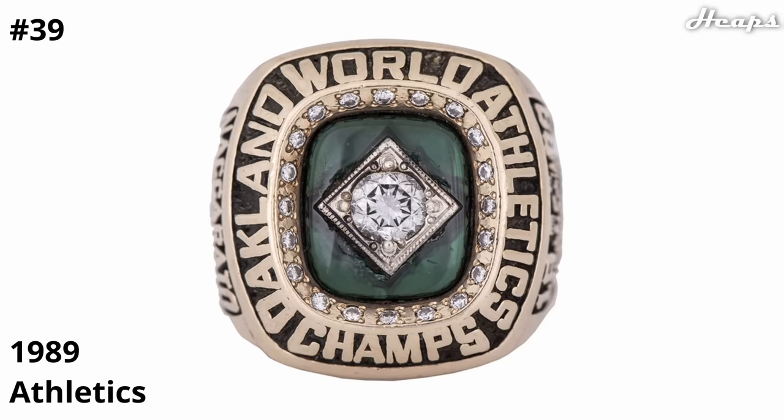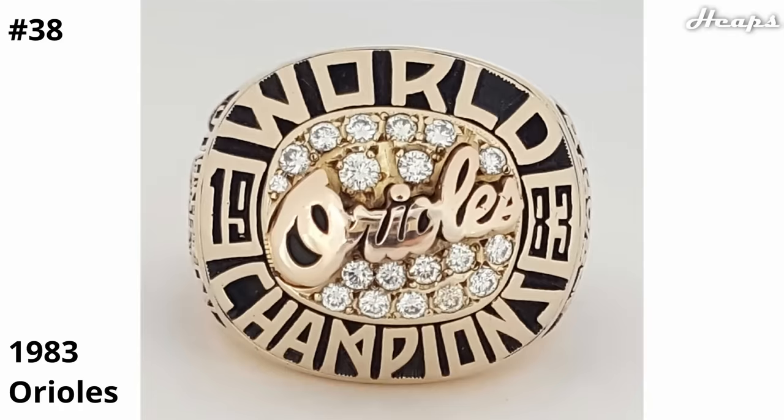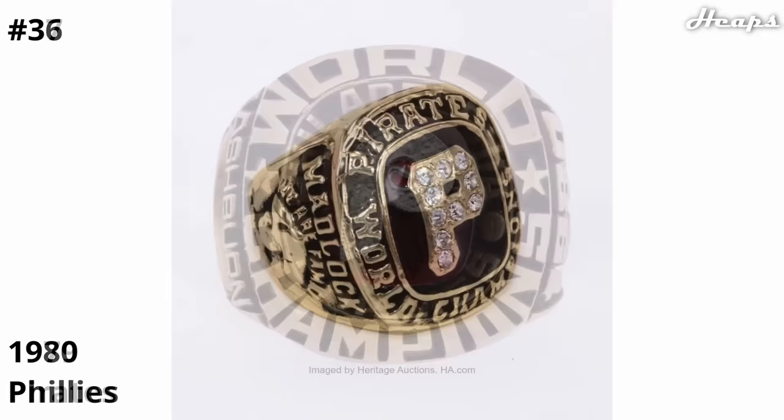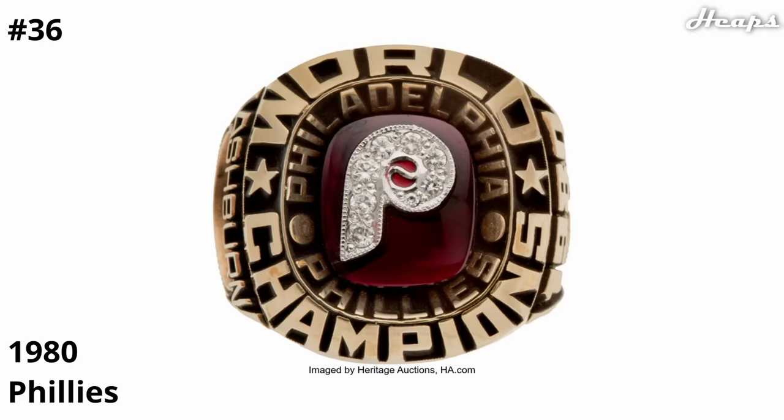At 38, we have the 1983 Orioles ring. You have the Orioles cursive logo on the front, not really any coloring, the background is filled with diamonds, but at least it's better than that repetitive design previously. At 37, we have the 1979 Pirates ring — very simple, as you just have that Pirates P in the center, black background, and diamonds fill up the P. But at 36, we have the 1980 Phillies ring. Another P logo is on display here, except I like the font better on the Phillies P, as well as the red colorful background.